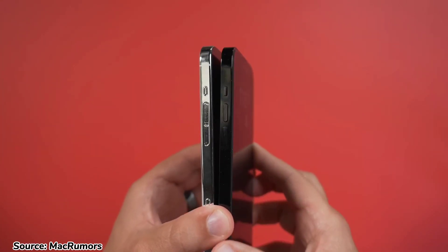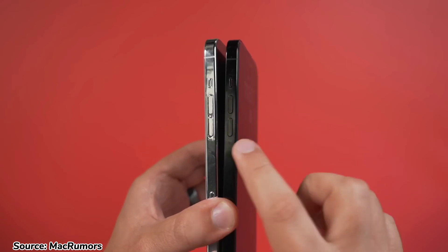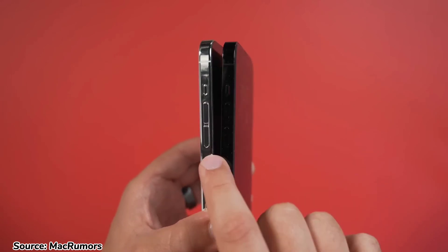Another minor design change is that the mute switch on the side will now be a mute button, which is more convenient.